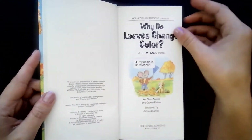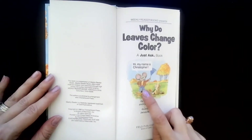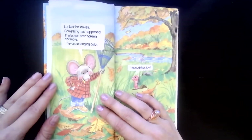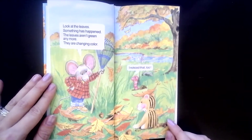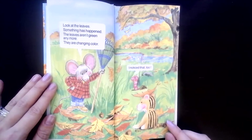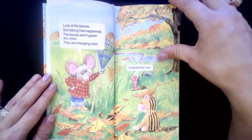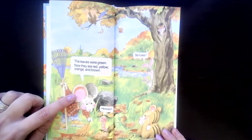Why do leaves change colors? The little mouse is telling us: 'Hi, my name is Christopher.' Look at the leaves — something has happened. The leaves aren't green anymore; they are changing color. And the worm says, 'I noticed that too. My leaves were green, now they are red, yellow, orange, and brown.'